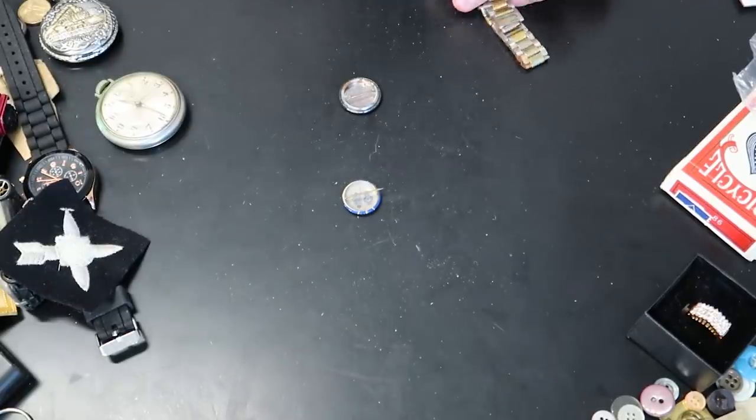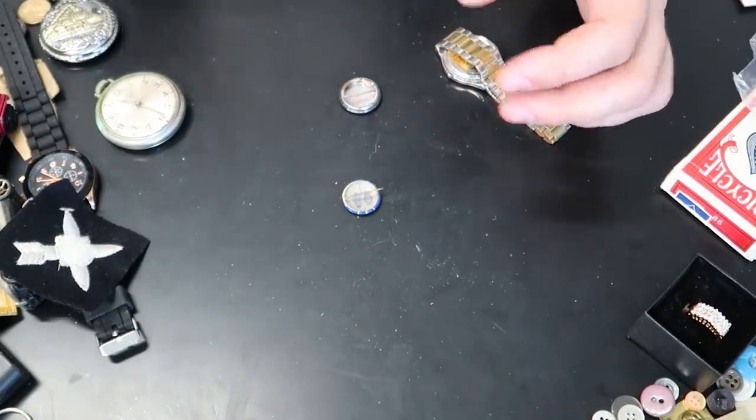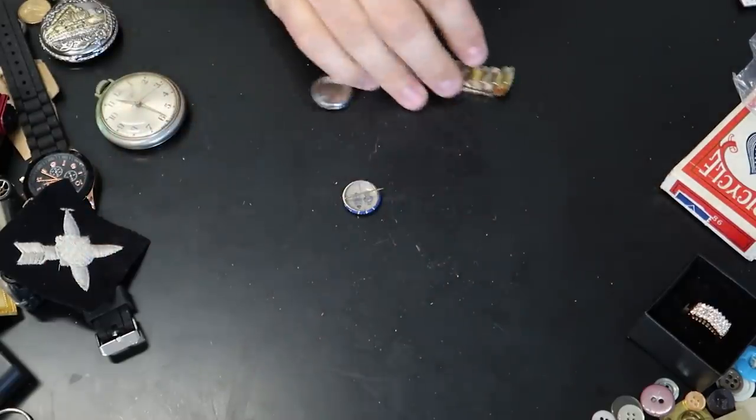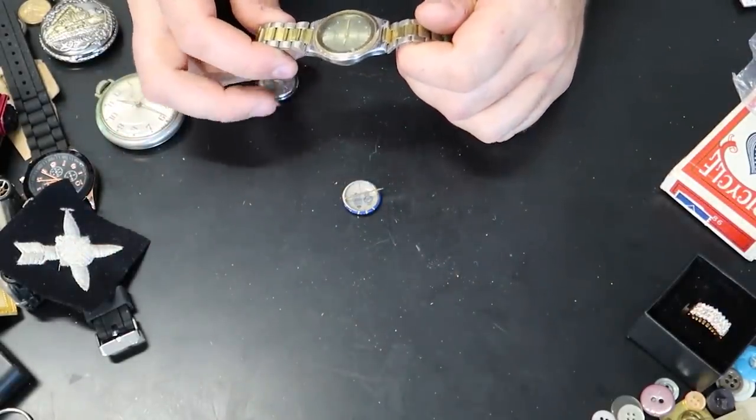There you go. Let me know in the comments below what you think about this junk drawer. Definitely thumbs up from me — I had a lot of fun and there's some unique stuff in here, that's for sure.